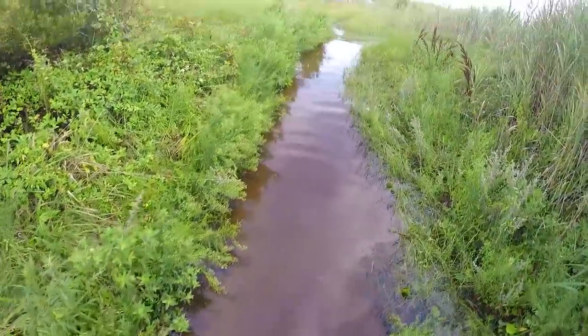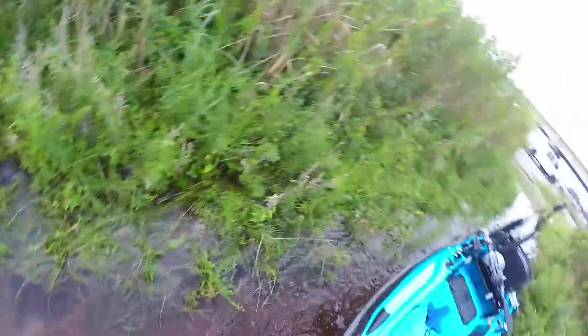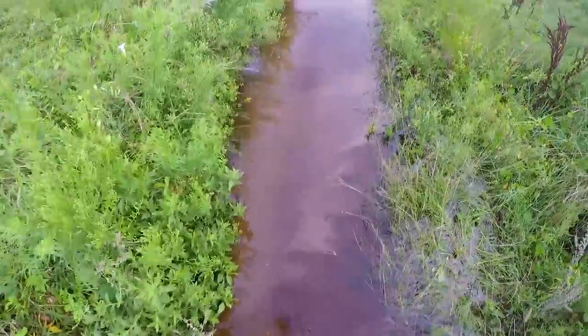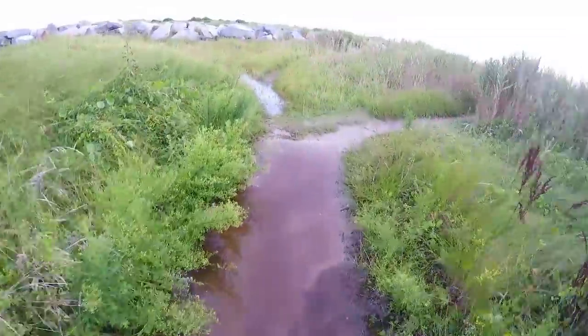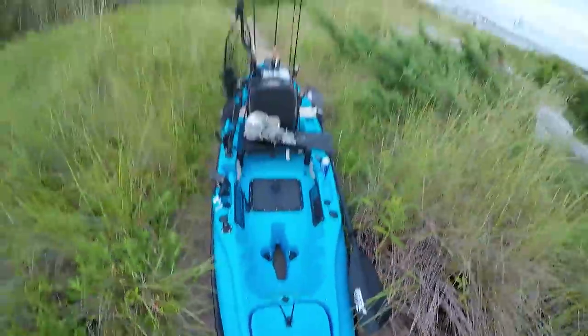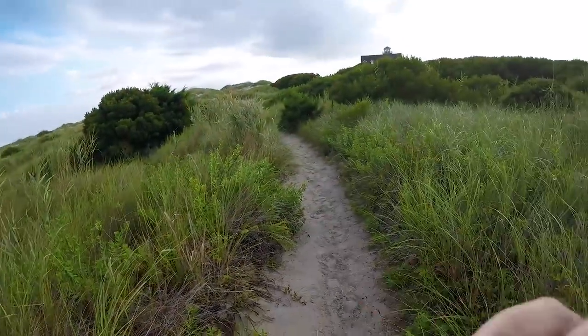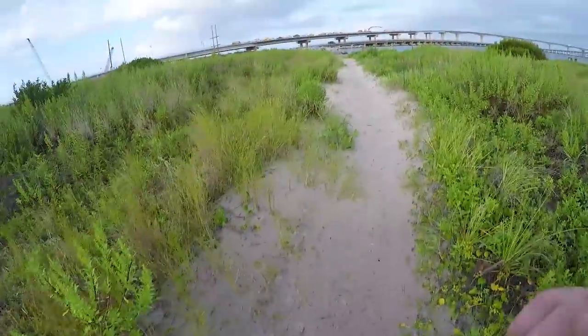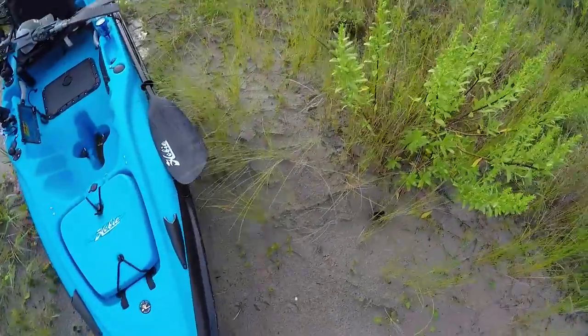Got a little bit of rain. This is deep enough I could kayak through this. The things I'll do to get to a good fishing spot. Almost there.